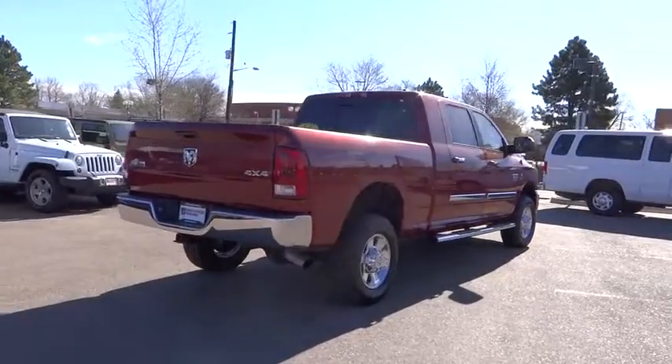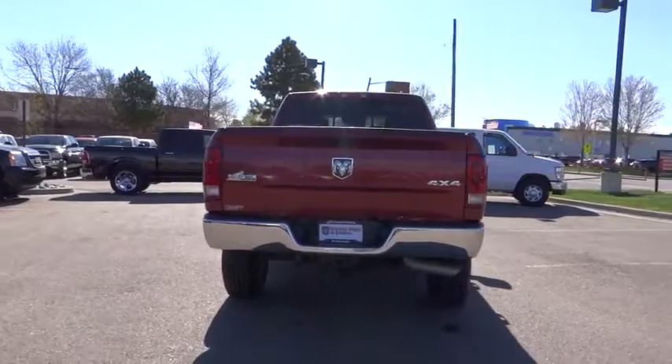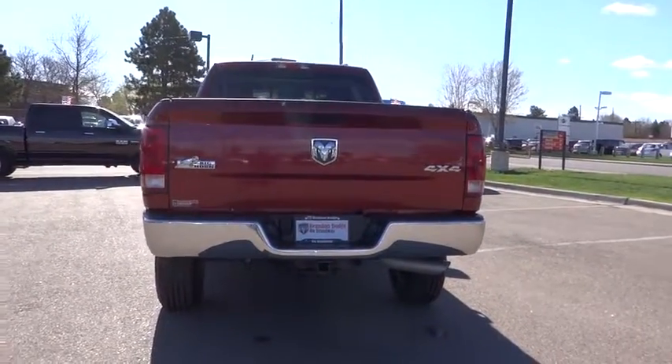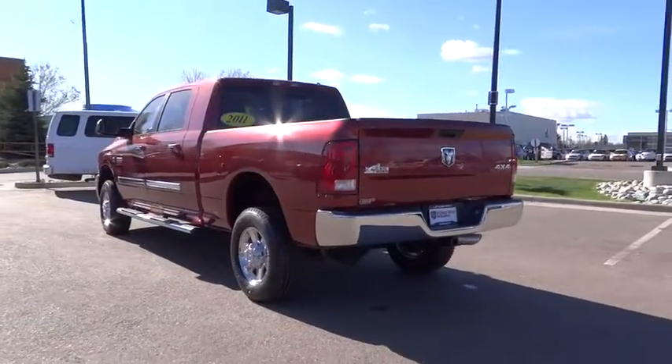Heads-up display, tilt steering wheel, power heated outside mirrors, privacy glass, trailer hitch receiver, dual rear wheels. This vehicle is Carfax certified one owner and qualifies for the Carfax buyback guarantee.